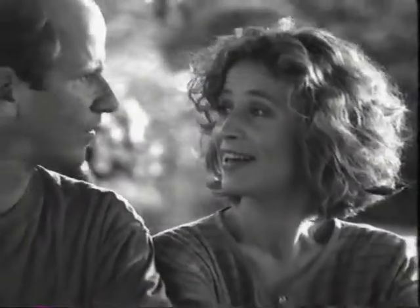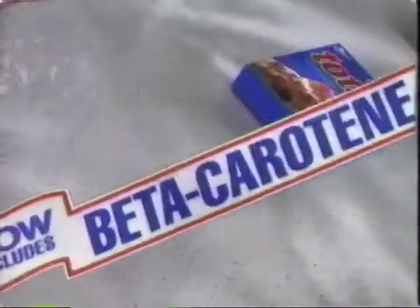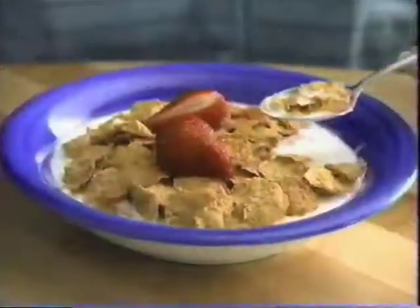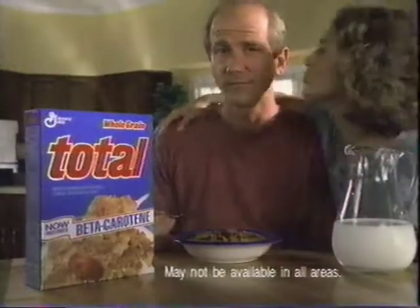Boy, I keep reading about this vitamin in vegetables. Beta-carotene? Me, too. In fact, I'm having some right now. What? Vegetables for breakfast? No. The latest news is, now there's a brand new way to get some beta-carotene. Whole-grain Total. Of course! Total is the only leading cereal that has beta-carotene, plus 12 other vitamins and minerals. With this news about beta-carotene, I'm eating Total. Of course.